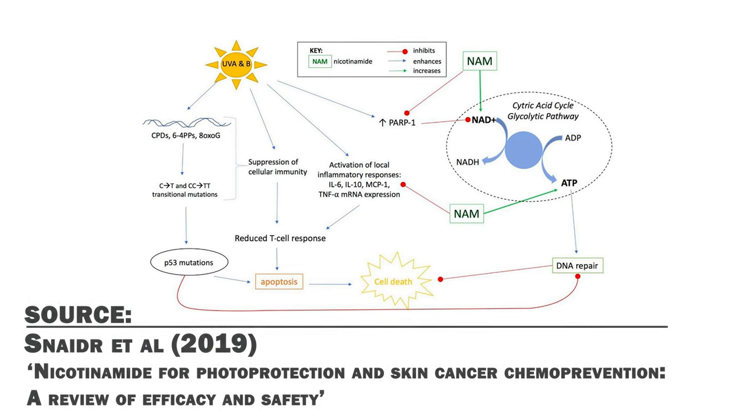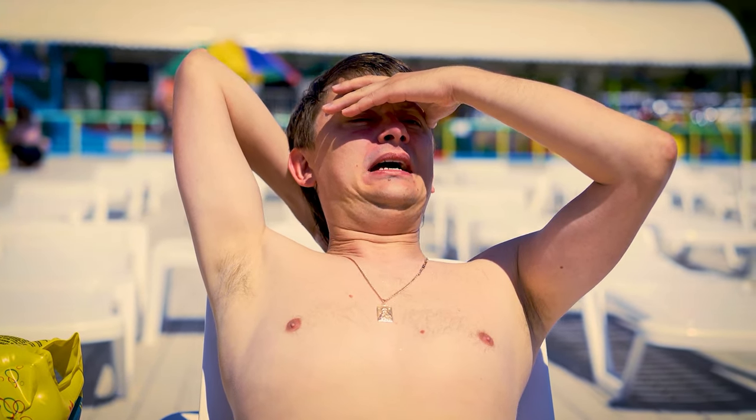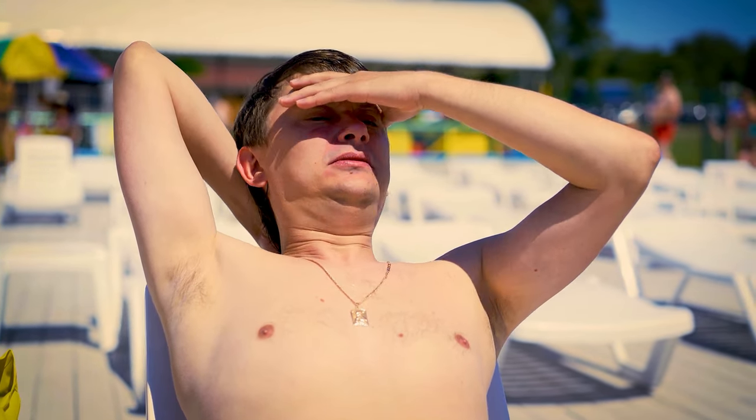Niacinamide also promotes NAD production, which is an enzyme needed for energy production. NAD levels have been seen to be important for protecting the skin against sunburns, as the body uses NAD and energy to promote DNA repair. So taking a cheap and effective NAD booster like niacinamide can provide some indirect skin anti-aging benefits by supporting DNA repair.